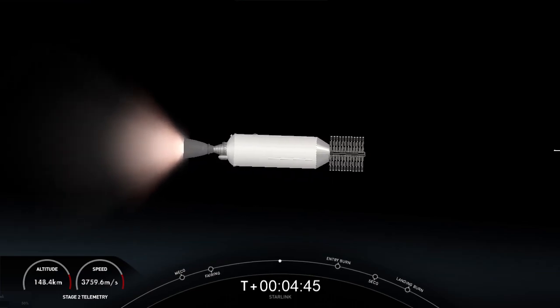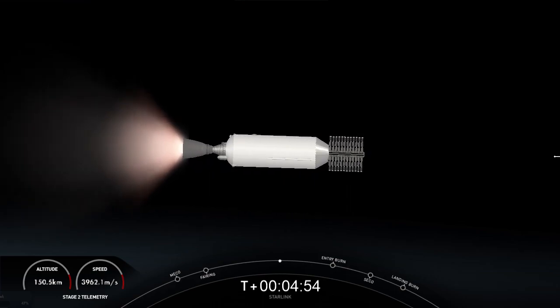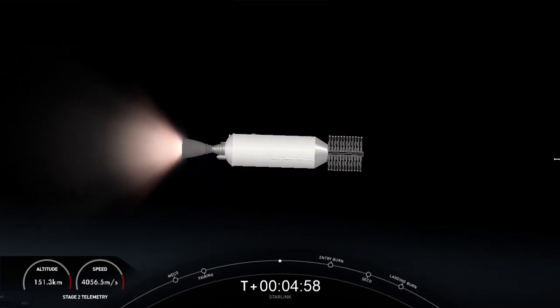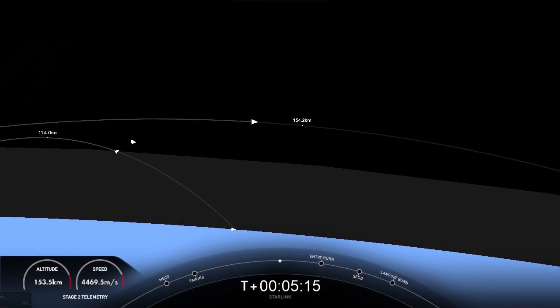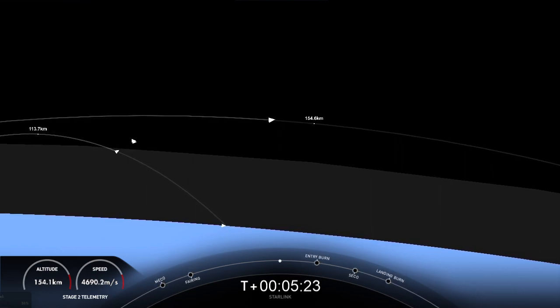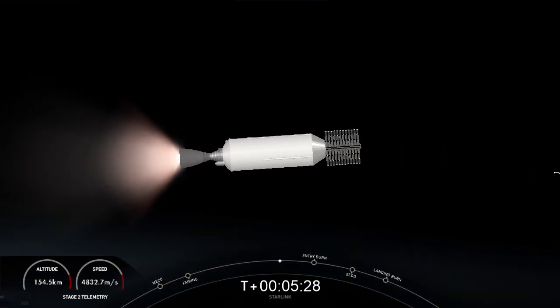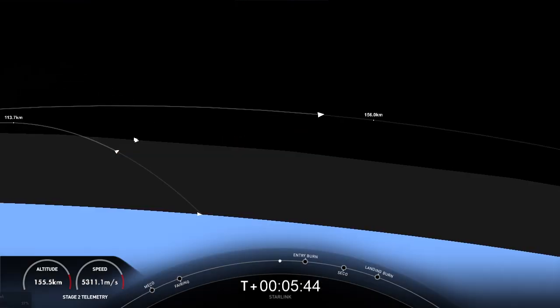Both vehicles are following nominal trajectories. The view we have right now is of the Merlin vacuum engine on the second stage, which is carrying our Starlink satellites to orbit. Starlink is a satellite internet constellation designed and manufactured by SpaceX to provide high-speed, low-latency internet to people in remote and rural locations. Starlink is currently live in 38 countries and 45 markets around the world.